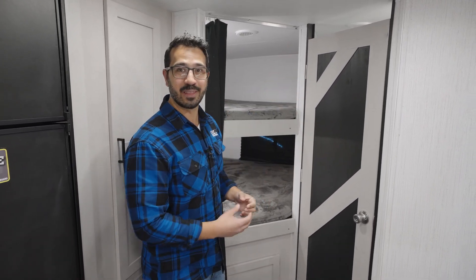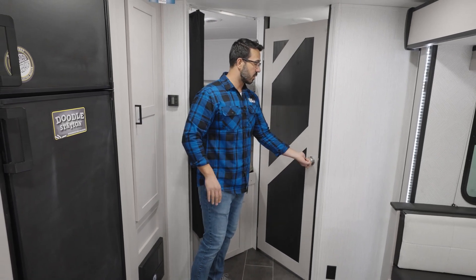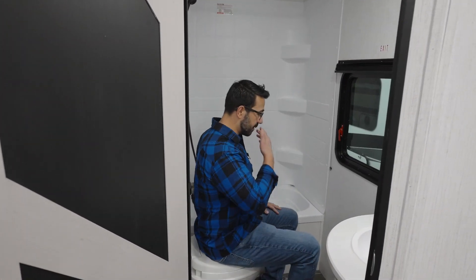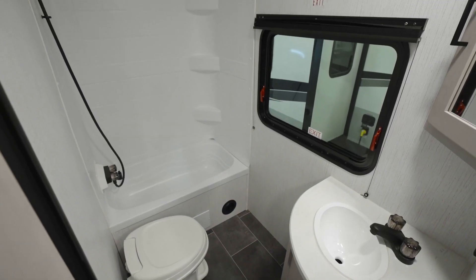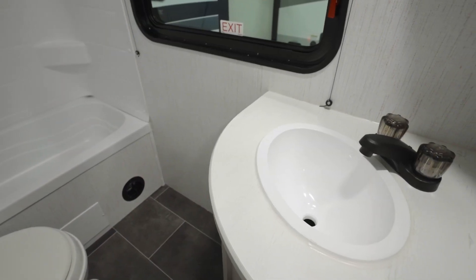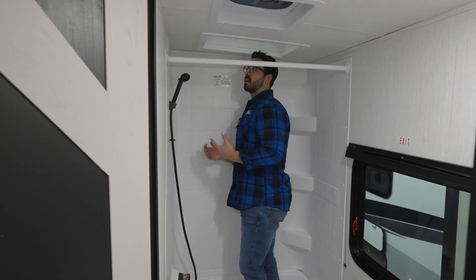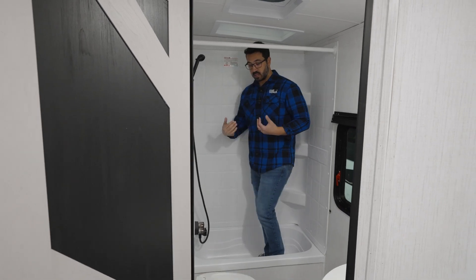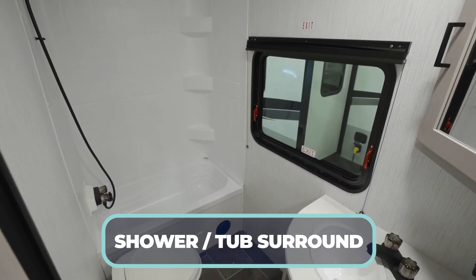Before we step into the bathroom, I want to highlight the doors they use on the Mallard — they have that farmhouse style with extra detail that I really appreciate aesthetically. In the bathroom, I'll take a seat on the toilet to demonstrate — I'm six foot, just over 200 pounds, and I have plenty of room for my shoulders and legs. It's a pretty spacious bathroom. You have a corner vanity with storage underneath, a mirrored medicine cabinet up top, and the tank monitoring panel is in here as well. In the tub at six foot tall I can fully stand up, thanks to the skylight, and there's plenty of room to turn sideways. The tub is great if you have little ones who aren't ready for a shower yet.